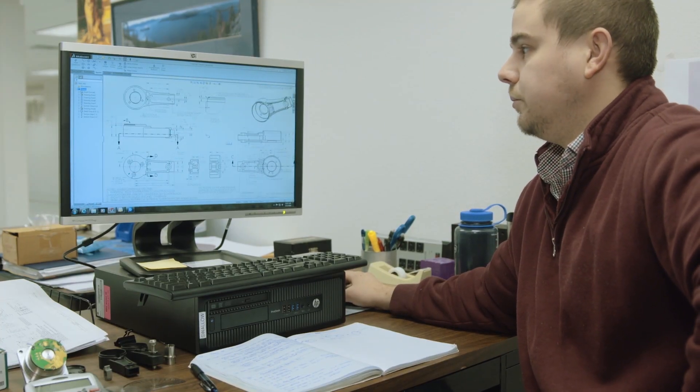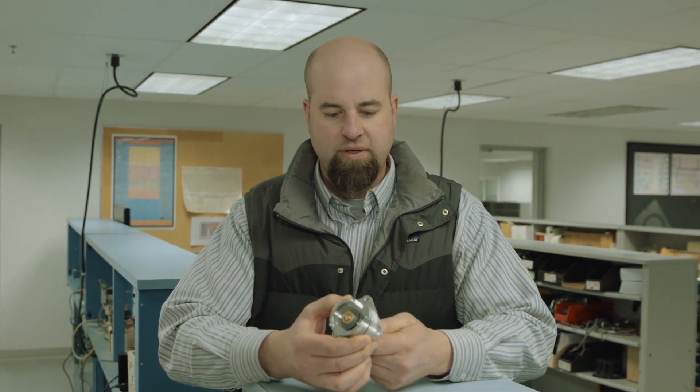In our engineering department, we have a variety of electrical and mechanical engineers that support our company and customers in terms of new product development and design. We also provide sustaining support for our manufacturing capabilities and processes, as well as customer support for new and ongoing application development.